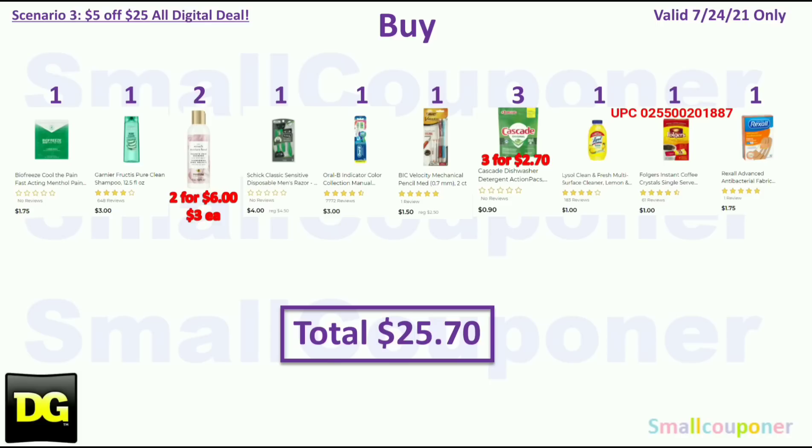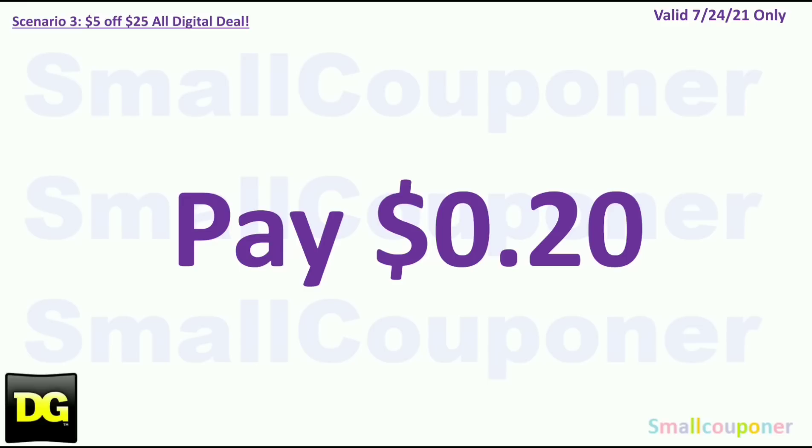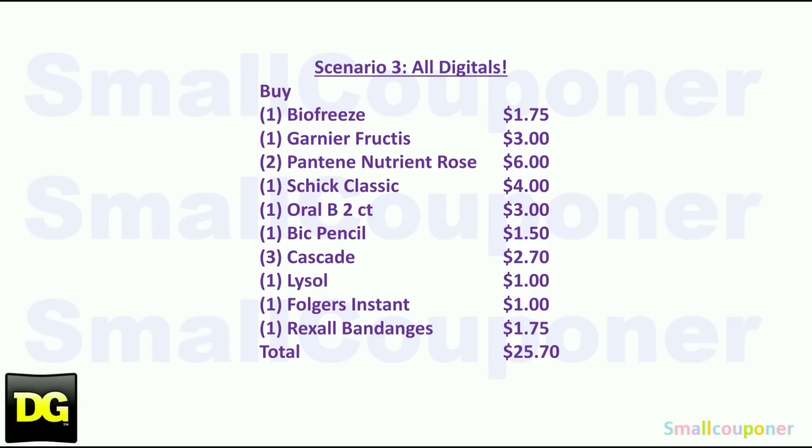One Rexall bandages for $1.75, so your total is $25.70. You will use the $5 off $25 for Saturday July 24th, plus: $2 off BioFreeze (expires July 25th but works on Saturday July 24th), $2 off Garnier store coupon, $0.50 off two Pantene Nutrient Blends, $3 off Schick Disposables, $2 off Oral-B, $1 off BIC stationery store coupon, $1 off two Cascade, $1 off Folgers or Dunkin Donuts products, $0.50 off Lysol, and $1 off Rexall bandages store coupon. Total coupons: $25.50. You'll pay $0.20.